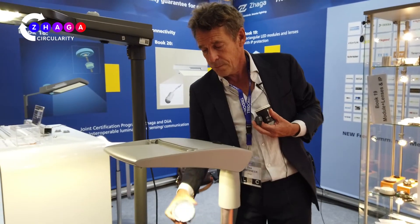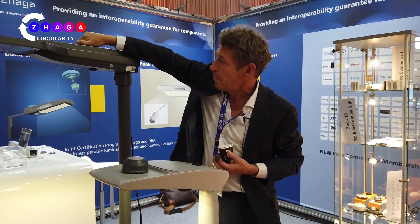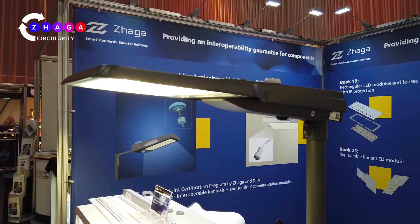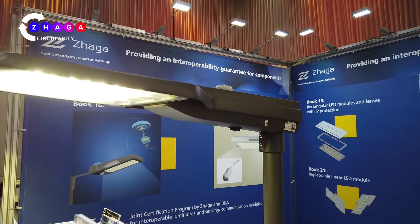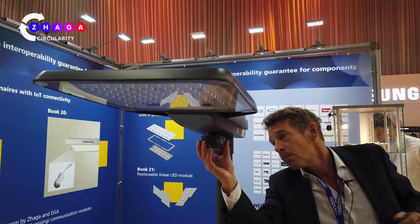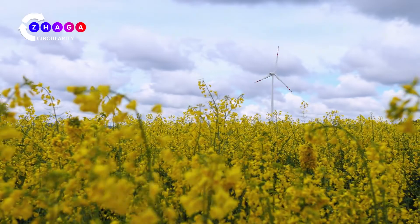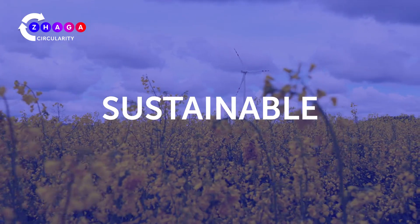The Zaga consortium focuses on the development and standardization of interface specifications for interoperable components for serviceable LED luminaires. Zaga also offers a certification program for specification-compliant components and luminaires, operated by independent test houses. This results in a rich ecosystem of luminaires and components which, despite their individually specified characteristics, work together across the manufacturer base. Luminaires become serviceable, repairable, upgradeable, future-proof, and sustainable.